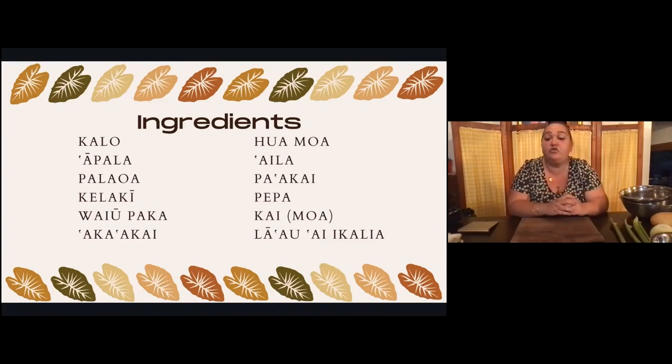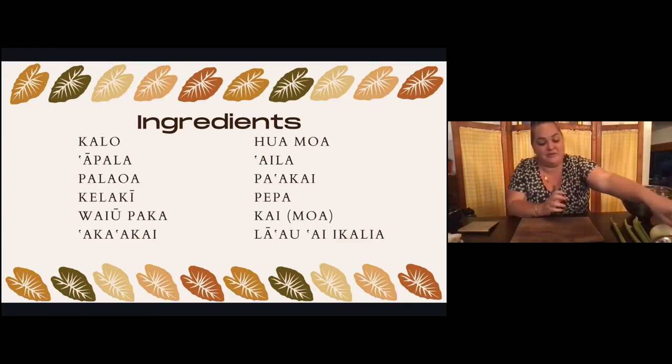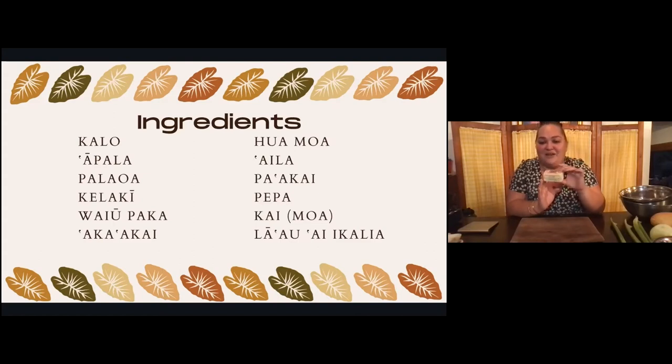Then we have our vayupaka — butter. It comes from my German side; I cannot deny it has to go in almost everything. Vayupaka — like a spread, a paka. Next, aka'akai — onion. Can you show me what your aka'akai looks like? We have different kinds: aka'akai maoli, aka'akai momona — sweet onion. Momona means sweet, fertile, and sexy — not fat. Aka'akai lōihi — that's your green onion. Aka'akai ula ula — red onion.